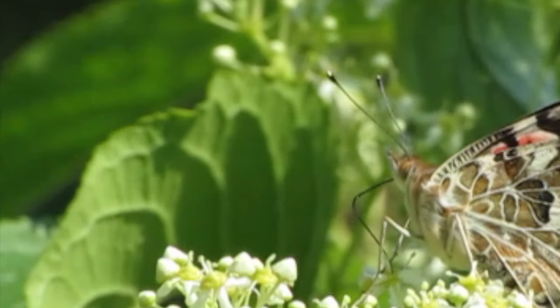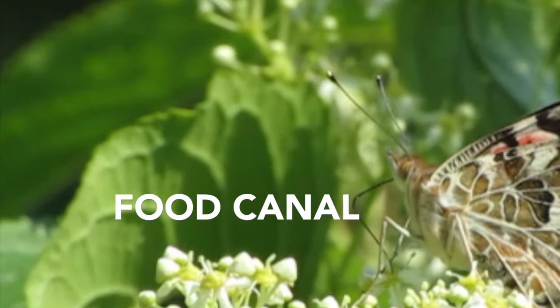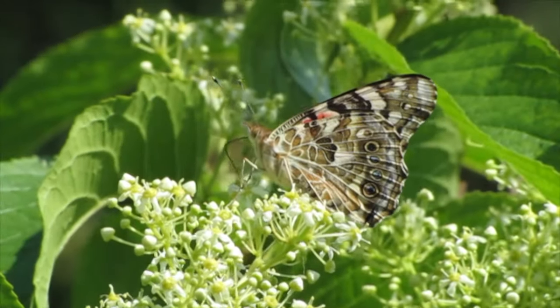It consists of the trachea, muscles, nerves, and the food canal, and is formed while the butterfly is still in its chrysalis.